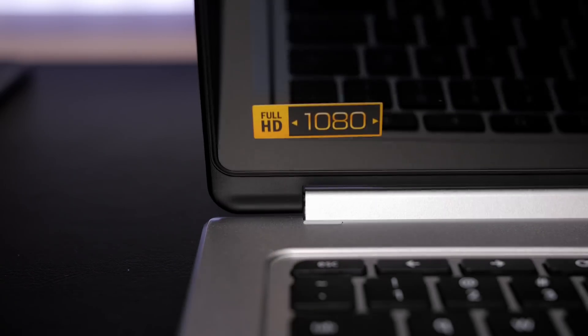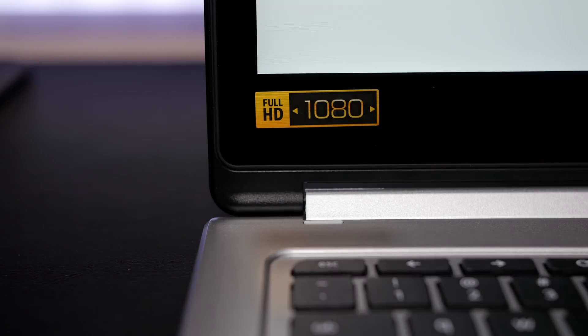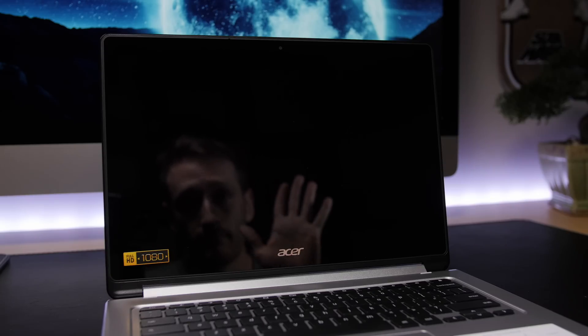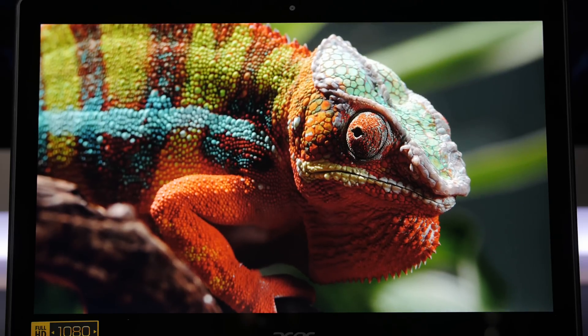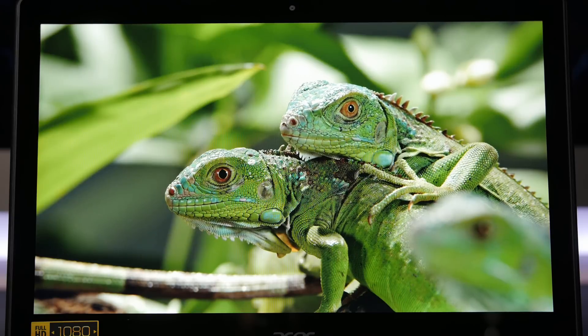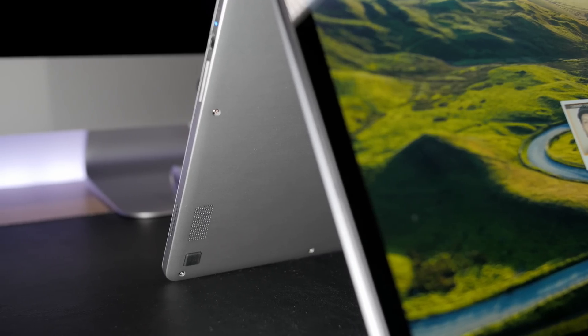Opening the display, we're looking at a 13.3-inch 1080p IPS display, which looks awesome, but is glossy and shows reflections really well, which I'm not a huge fan of. But colors pop, images are sharp, and I actually quite enjoyed streaming video content from Netflix, especially in tent mode, where the speakers are sort of facing you.